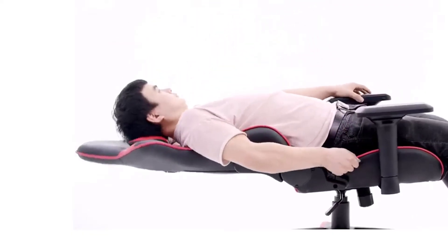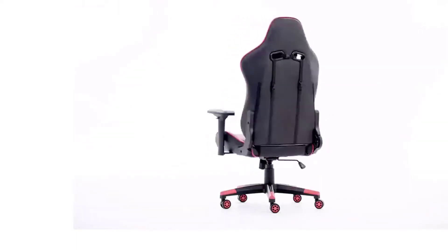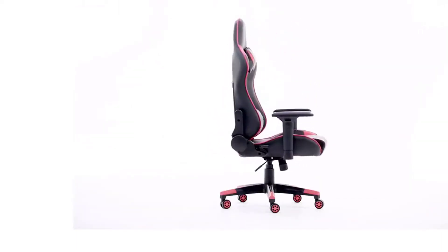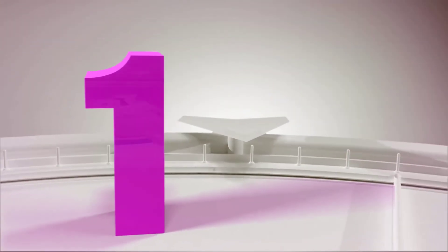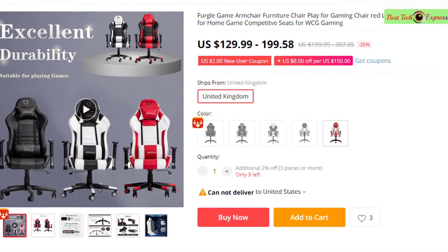Hello dear friends, today we see the best amazing products on AliExpress on the market for this year. Please subscribe to my channel and click the bell icon. Let's go!